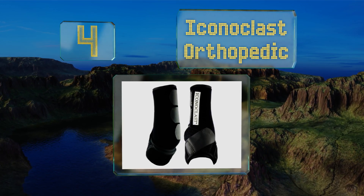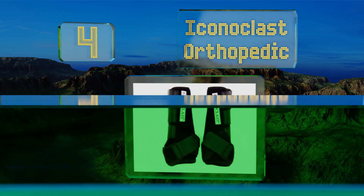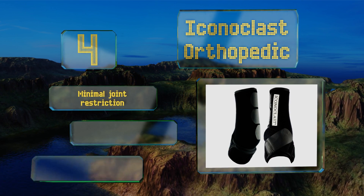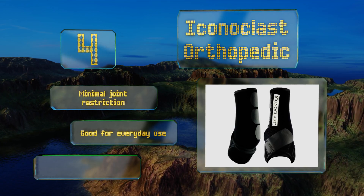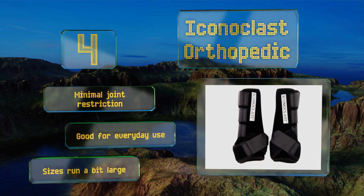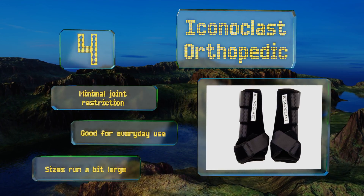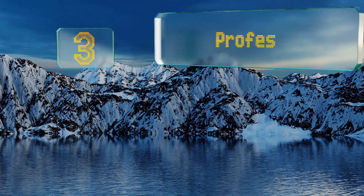At number four, specifically designed to deliver superior lateral support to a horse's front limbs, the double sling straps on the Iconoclast Orthopedic allow them to securely wrap around, lift, and cradle the entire leg, evenly distributing weight while minimizing soft tissue damage. These suffer from minimal joint restriction and are good for everyday use. However, note that the sizes run a bit large.